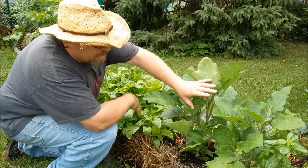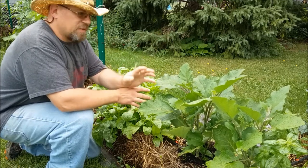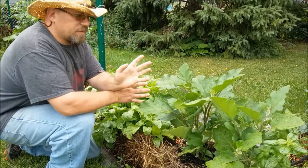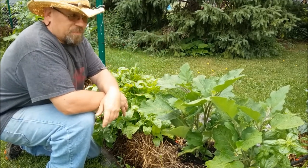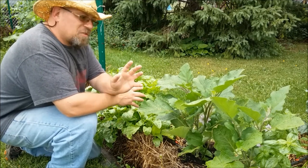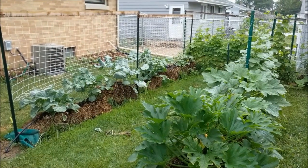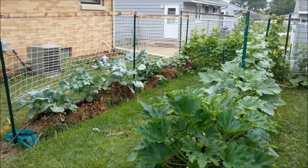The eggplant is growing very nicely. I've got quite a few blossoms on there now but no fruits yet. This is the first time growing eggplant for me this year, so we'll see how it turns out. It looks pretty good though — hoping to get some eggplant this year and experiment with it, play around and see how it tastes.